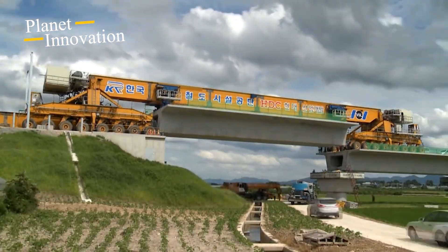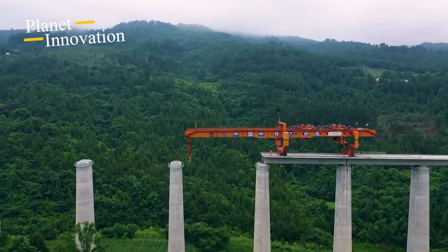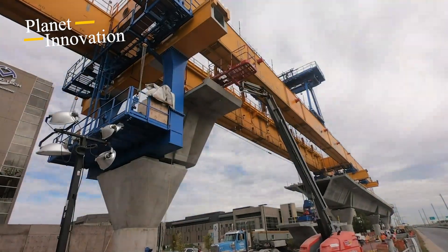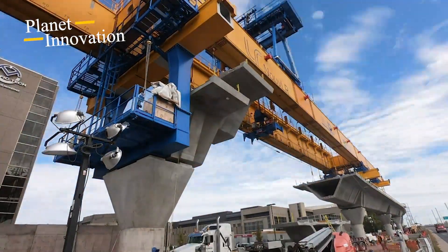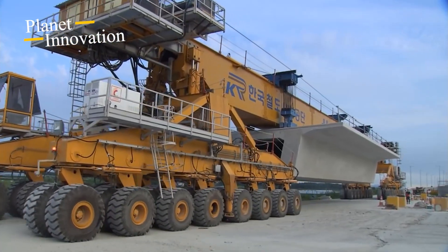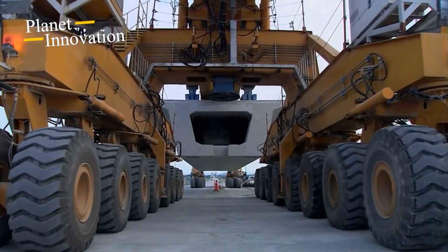Modern bridge construction often uses innovative construction methods to speed up the process. Techniques such as segmental construction, in which the bridge is built in sections, or balanced cantilever construction, in which sections are gradually extended from the bridge piers, allow for rapid progress while minimizing effects on surrounding areas.